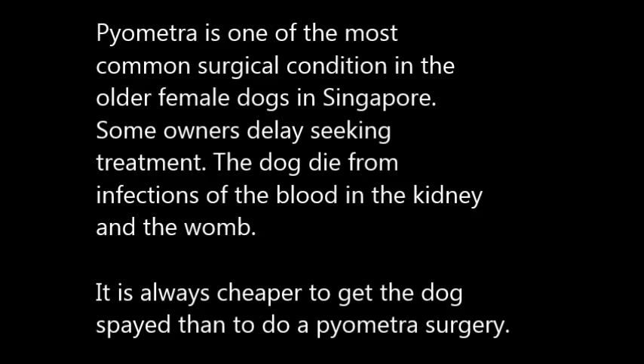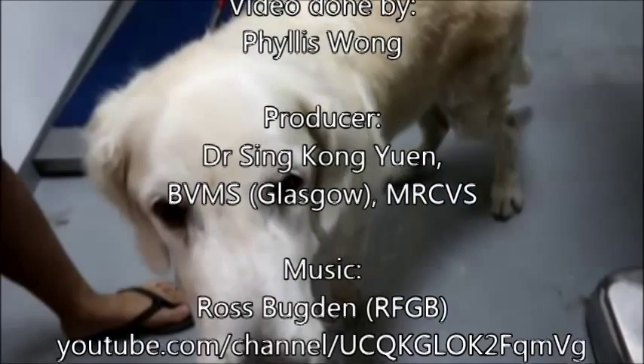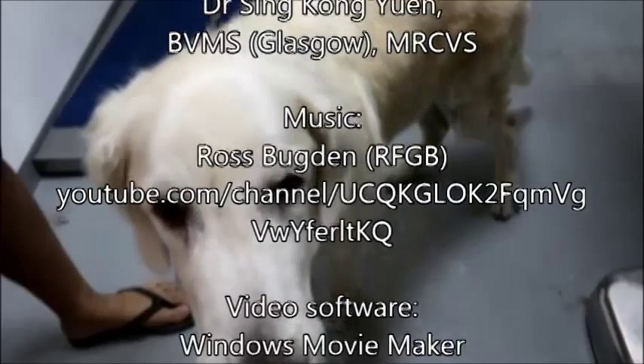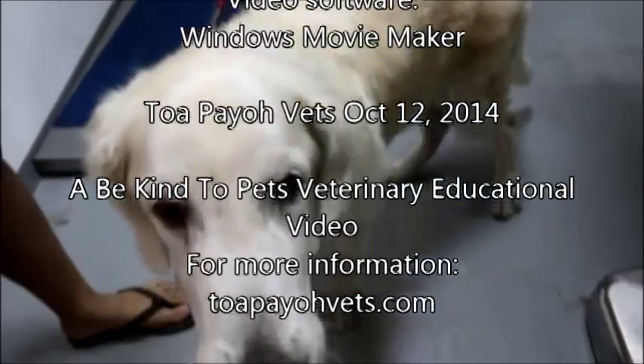Conclusion: pyometra is one of the most common surgical conditions in older female dogs in Singapore. Some owners choose to delay seeking treatment. In the end, the dog can die from infections of the blood, kidneys, and womb. It is always cheaper to spay your dog than to pay for pyometra surgery.